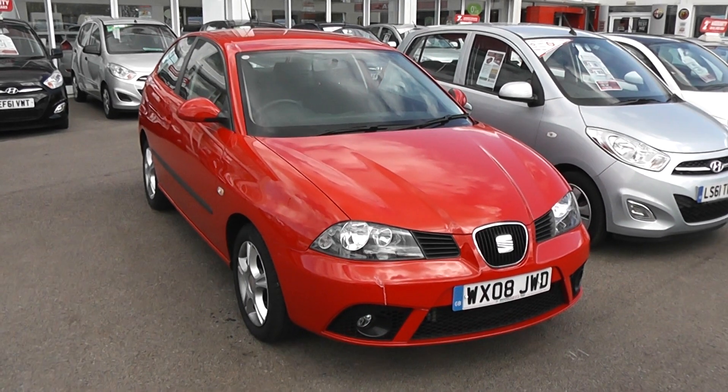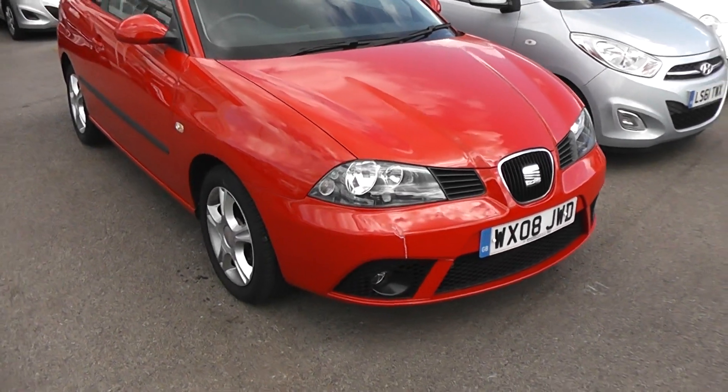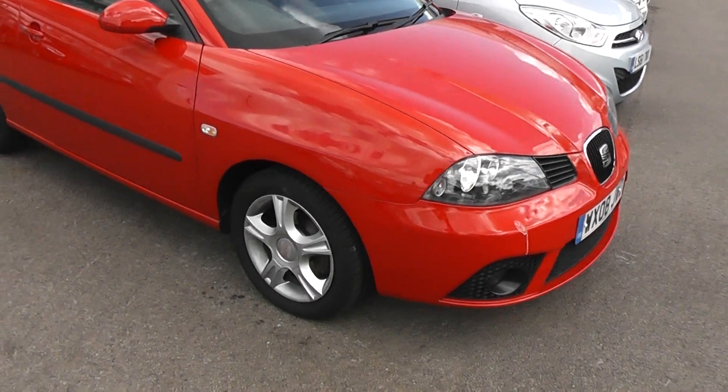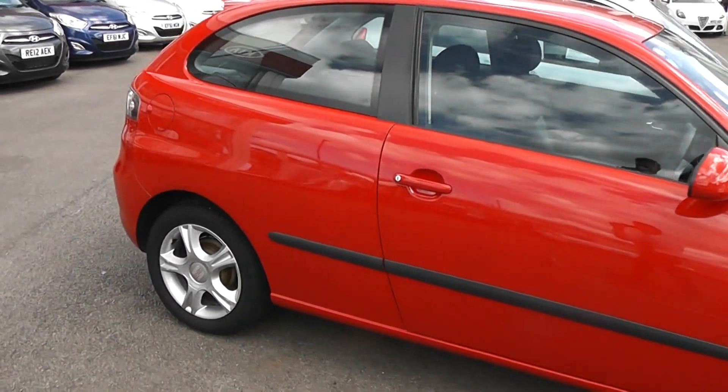As you can see, this car's got colour-coded bumpers, chrome strip around the front grille, front fog lights and large front headlights. We have 15-inch alloy wheels, colour-coded door handles and wing mirrors, and a side bump strip.